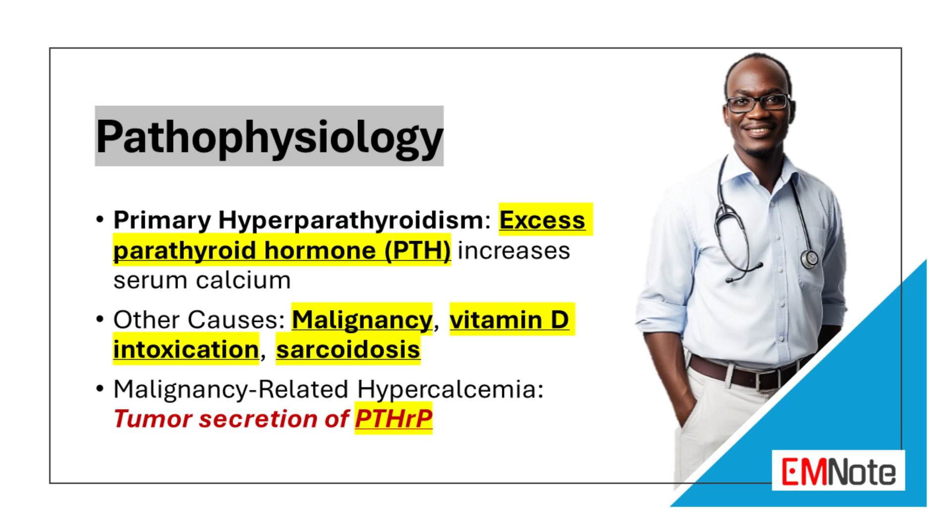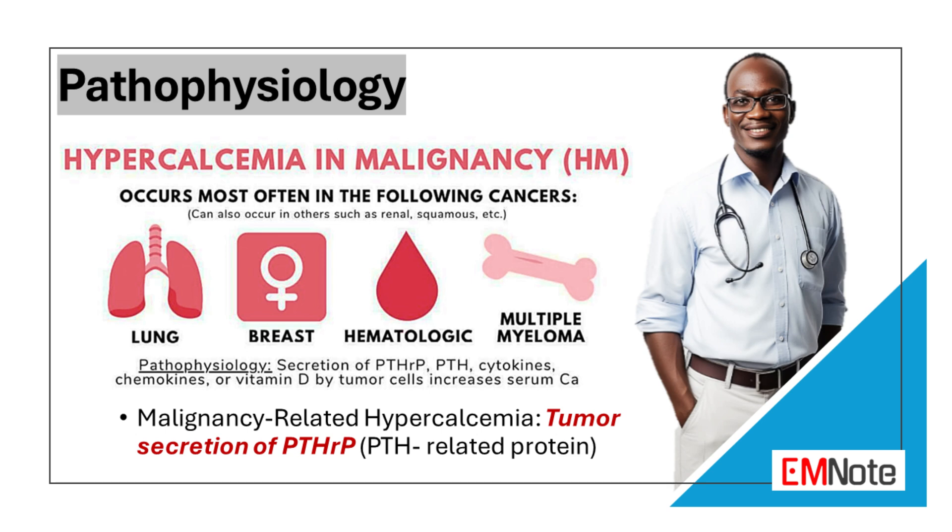Other causes of hypercalcemia include malignancy, vitamin D intoxication, sarcoidosis, and granulomatous diseases. Hypercalcemia of malignancy is caused by tumor secretion of parathyroid hormone-related protein, which mimics parathyroid hormone and leads to high calcium levels.